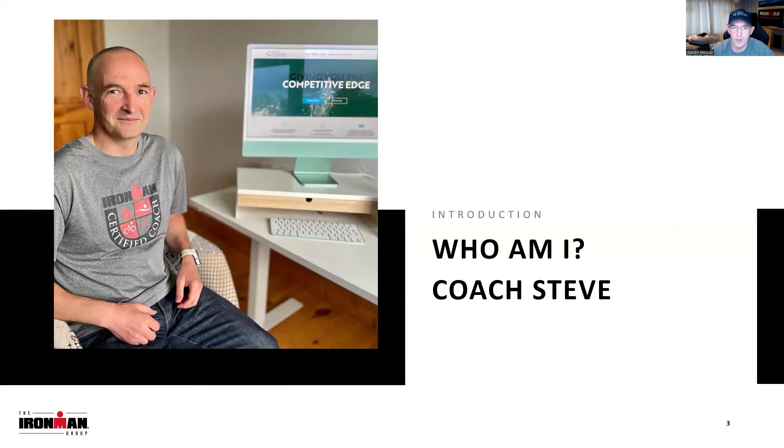Quick intro — who am I? I am Coach Steve, or Stephen Moody. I'm an Ironman University certified coach, Triathlon Ireland Coach of the Year. I've been coaching triathlon for 20 years, personally done 11 full Ironmans and 15 halves, and I've guided hundreds of athletes to World Championships and first-time finishes. But you don't care about that — let's get you the info you need for Valencia.